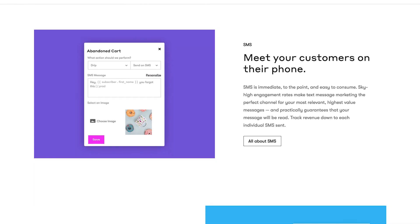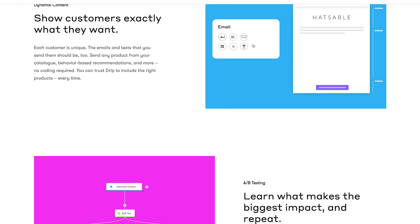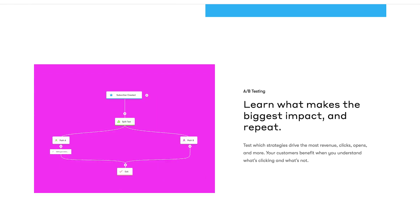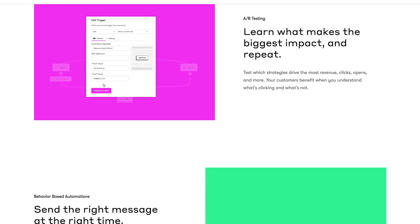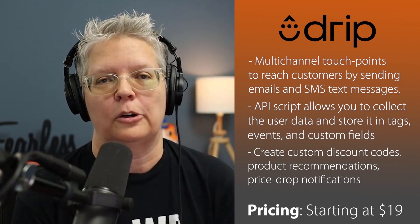With advanced personalization, you can use client data to create custom discount codes, product recommendations, and price drop notifications — all based on how the user is interacting with your emails or website. If you want to integrate your email marketing service with e-commerce solutions, they work very well with WooCommerce, BigCommerce, and Shopify. Drip is the best MailChimp alternative if you have an e-commerce-focused website.